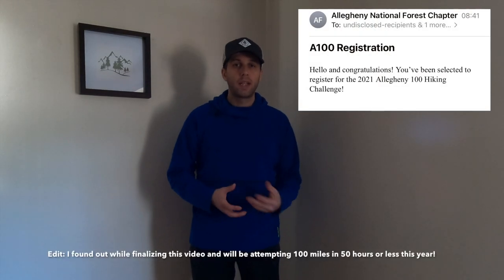Hey everyone, Knowledge here with Reach Your Summit. Thanks for joining me. This video is going to be a little different — we're going to be going over some of the gear I'm going to be using throughout 2021 on the trail, including hopefully another attempt at the Allegheny 100. I did sign up for the lottery and I should find out in the next couple of days if my name gets selected to participate in the event.